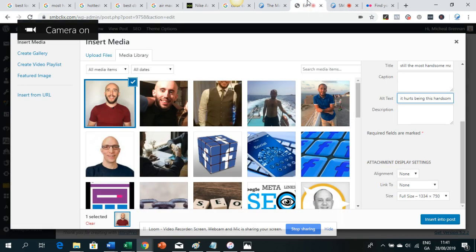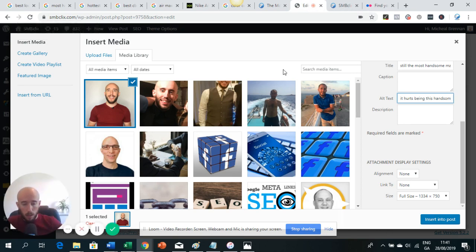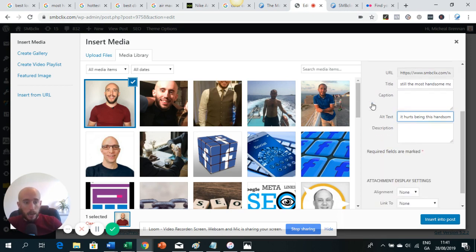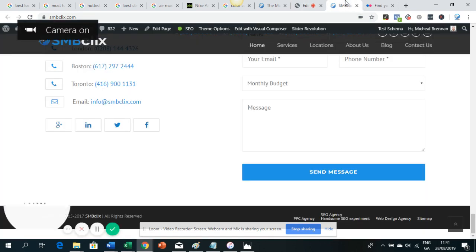Those are pretty straightforward steps: place the text around the keyword you want to rank for, name your file with a keyword or variant, and add alternative text with a keyword or variant.